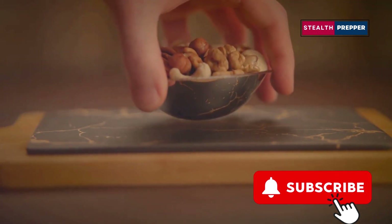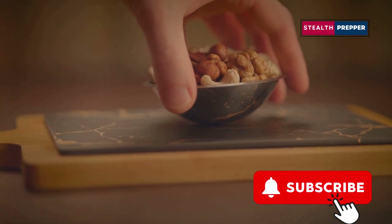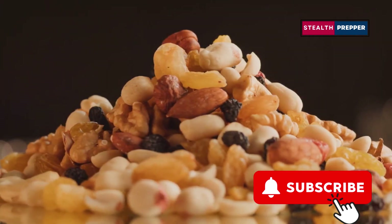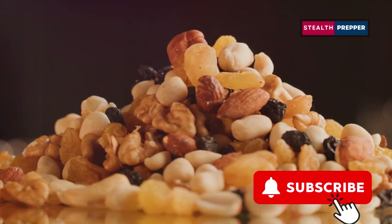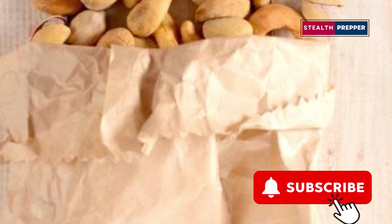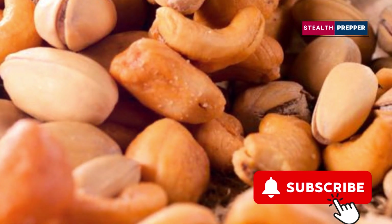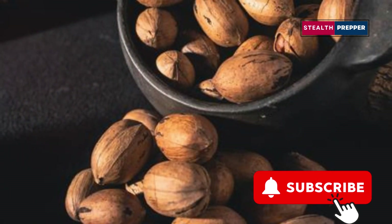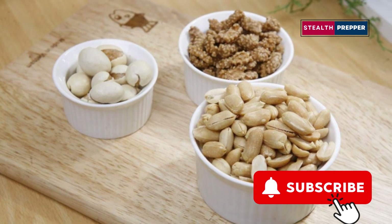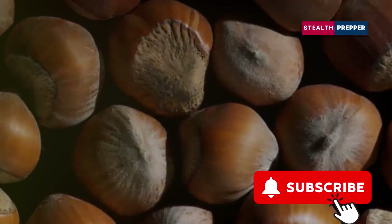We're moving into the top three now, and this is where we separate the survivors from the... well, you know. Nuts are a prepper's best friend — they're like nature's own trail mix, packed with protein, healthy fats, fiber, and a whole host of vitamins and minerals. Almonds, cashews, walnuts, pecans — each one brings its own unique flavor profile and nutritional benefits to the table. And the best part? Nuts have a naturally long shelf life, especially when stored properly in a cool, dark, and dry place. They're like little nuggets of survival goodness.